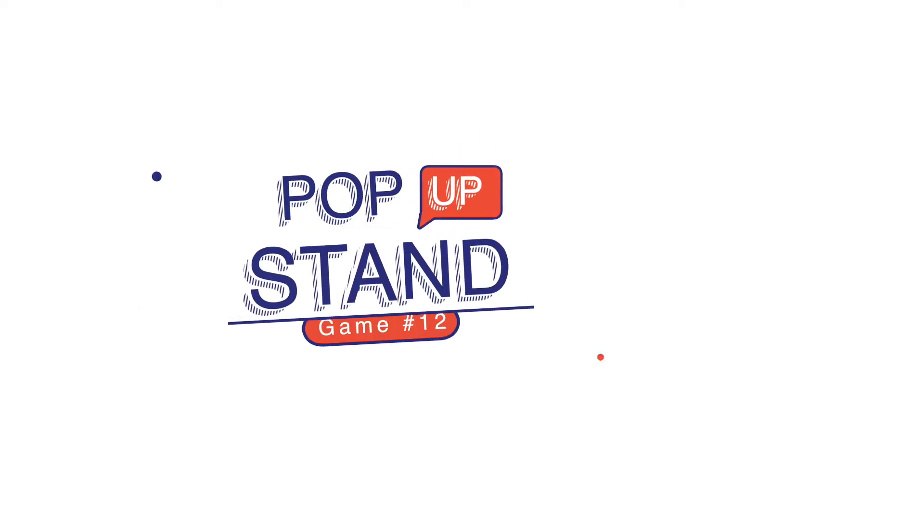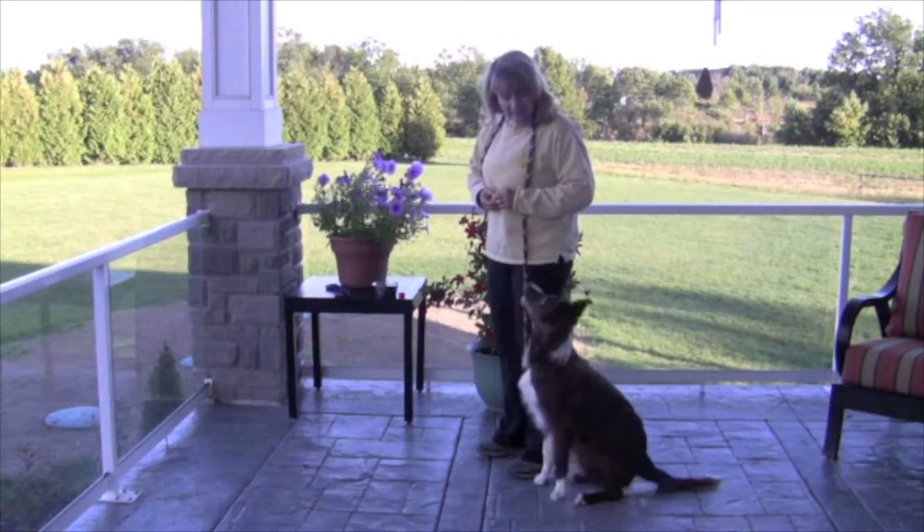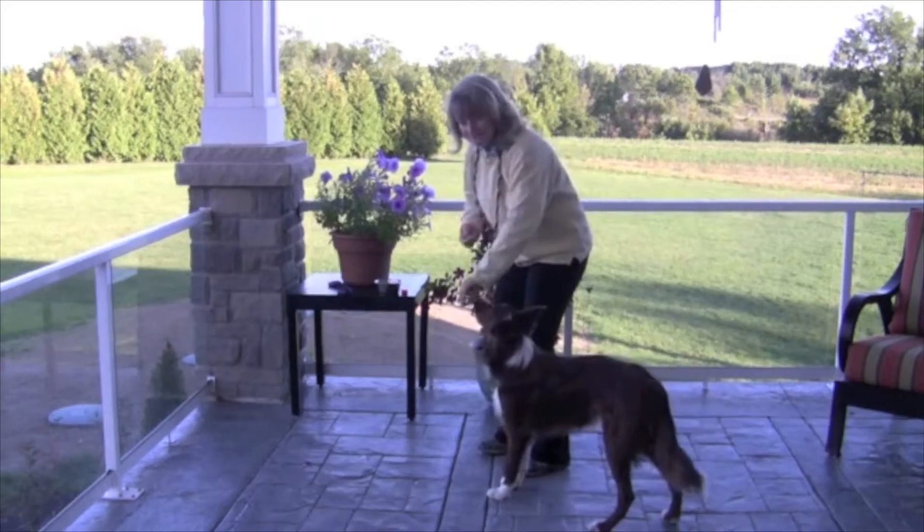Game number 12 is teaching the pop-up stand. That's where you put your hand over your dog's head, they pop up to touch your hand, and they land in a stand. I'll leave you a link with full instructions on how to teach this — just follow the link in the show notes.